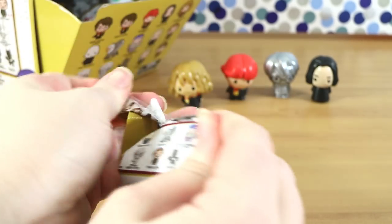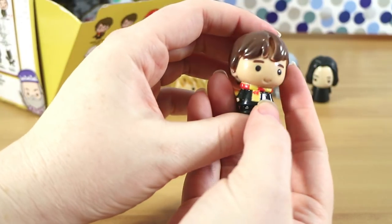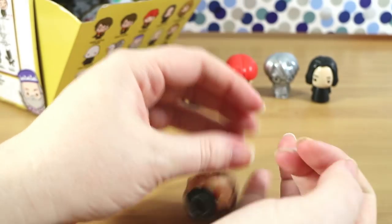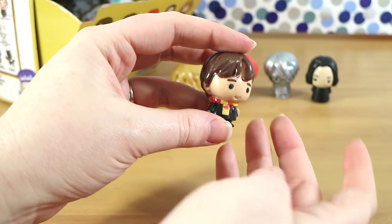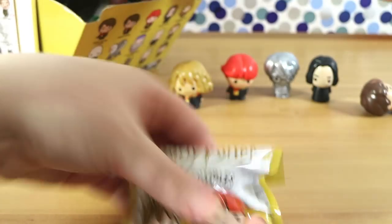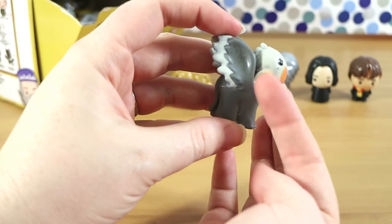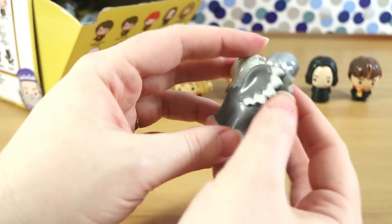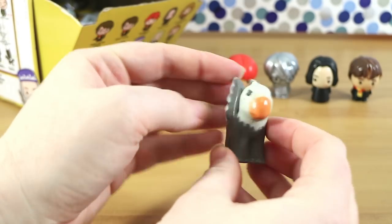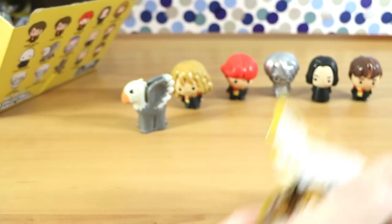Come on, get some rares! We have Neville. He's in the blind bag, although his teeth haven't shown up very well - there are supposed to be some little white buck teeth. Also his hair color runs out before his hair does. Neville's a common as well. Next - oh cute - it's Buckbeak! There's some extra dirt on him. The wings are really rubbery, very different shape. Buckbeak is a rare, by the way.